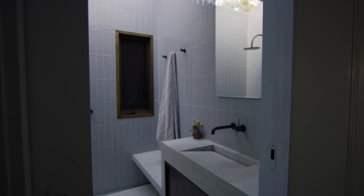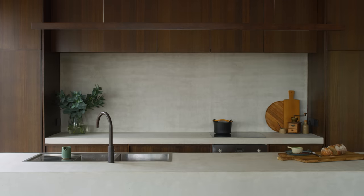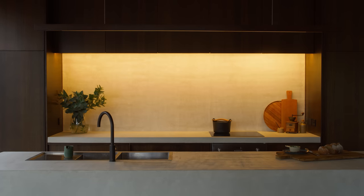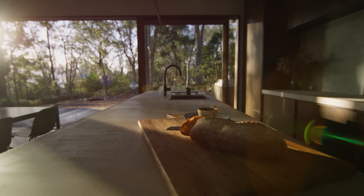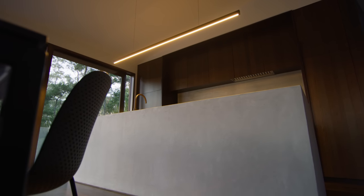The same for the concrete — we really tried to do everything in one pour. The floors in the bathroom, the kitchen splashback, the kitchen bench, but also the vanities in the laundry and the bathrooms, they're all poured out of white concrete that we did all in one go.